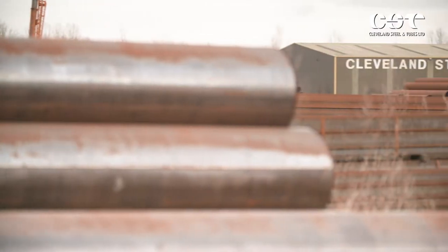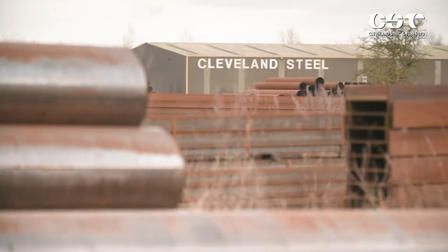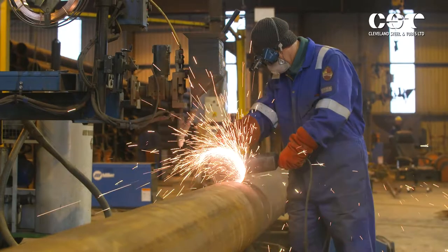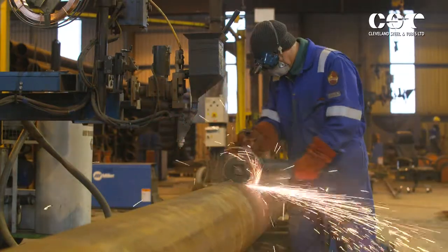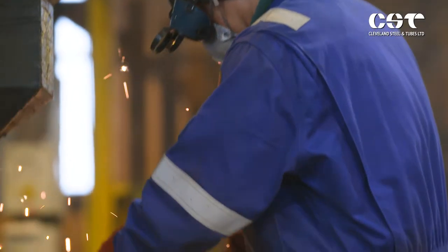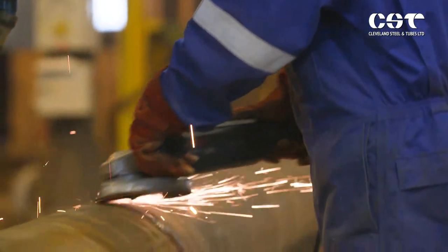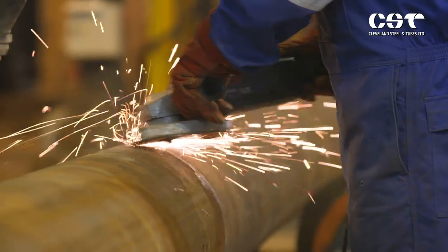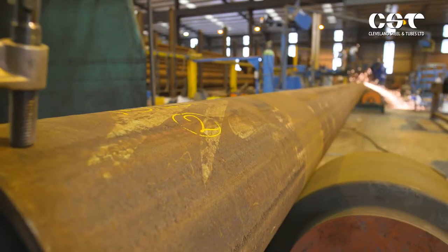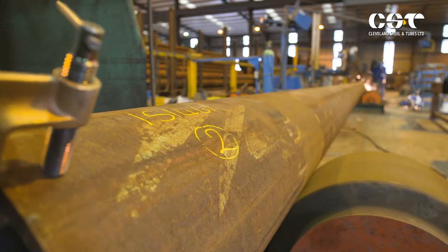In 40 years, Cleveland Steel has grown from nothing to a turnover of 10 million pounds, while it has set up a network of subsidiaries with other family members around the world that now turns over in excess of 350 million pounds. At a time of general pessimism in the UK steel industry, with job cuts all over the country, Cleveland Steel offers more than just a beacon of hope.